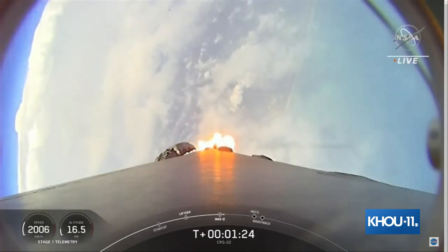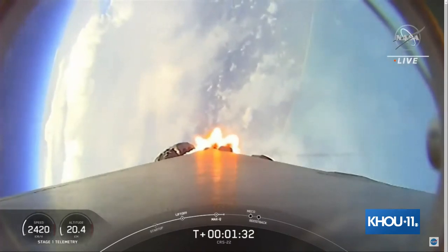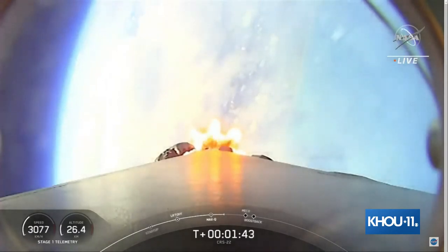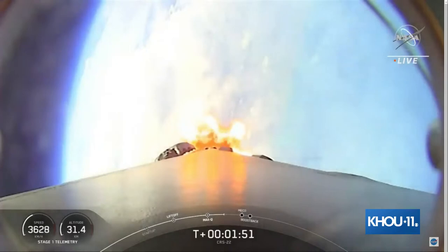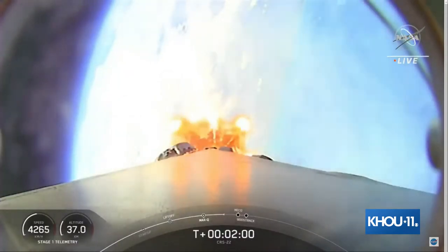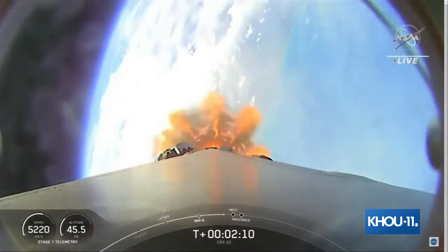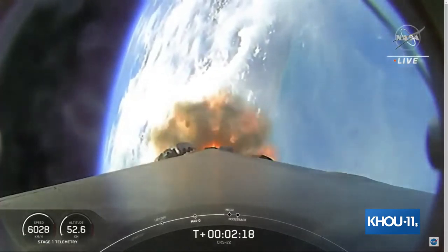We have several events happening in rapid succession: main engine cutoff (MECO), followed by stage separation, then the first stage flip maneuver, second engine start number one, and then a boostback burn on the first stage. At MECO, all nine Merlin 1D engines on the first stage shut down, followed shortly by stage separation. The first stage will flip to prepare for entry. A few seconds later, the Merlin vacuum engine on the second stage will ignite to boost Dragon into low Earth orbit — that's SES-1. Then the boostback burn starts to slow down the first stage in preparation for reentry. All five events coming up in just under 10 seconds.